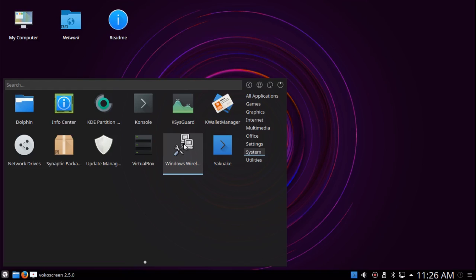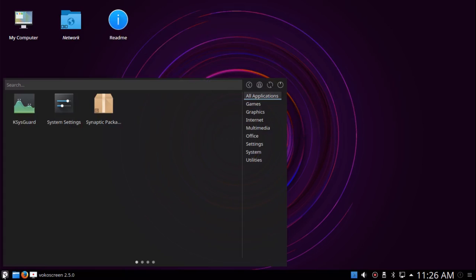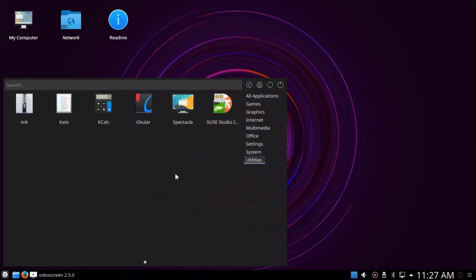It comes with a Windows wireless network manager. Yakuake, which is a drop-down terminal. Under Utilities, it has the Arc Archive Manager, KATE the text editor, KCalc the calculator, Okular the PDF viewer, Spectacle the screenshot utility, and the SUSE Studio ImageWriter for creating USB disk images.